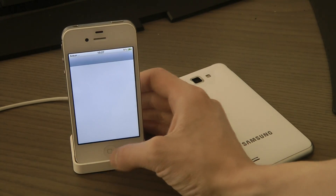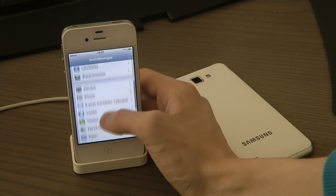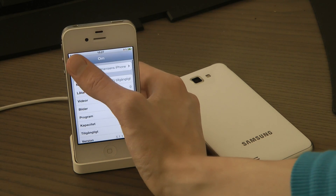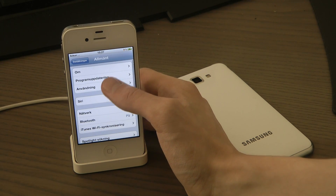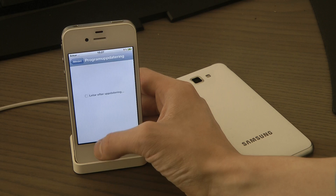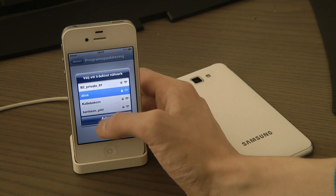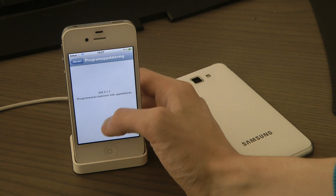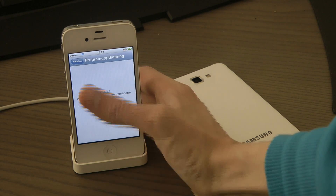Let's go to settings. I think I'm going to do a comparison video comparing my Galaxy Note's latest update versus the new iOS. Software update — okay, so we're connected: iOS 5.1.1. Awesome.